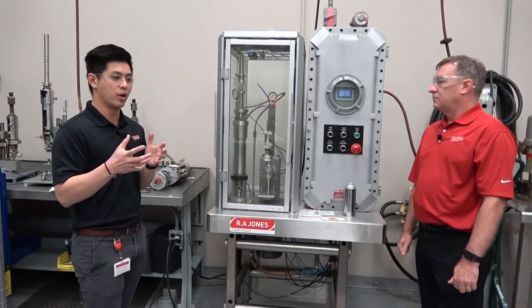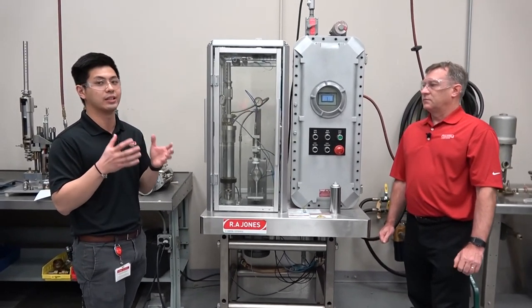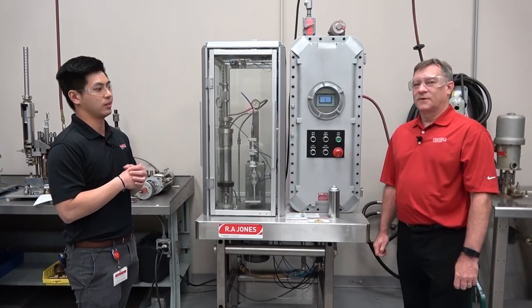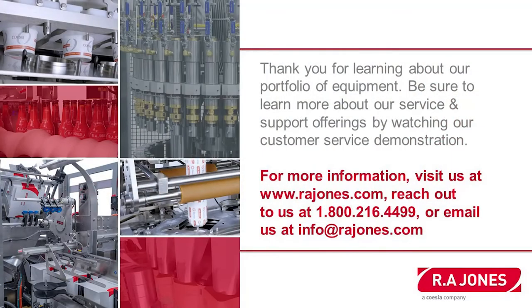The option to have it as a gasser shaker and also just a TTV option in your line really gives our customers the flexibility, especially when we work with co-packers. Thank you, Steve, for joining us here and showing our customers a demo of what we have in our laboratory. Thank you for joining in and learning about our portfolio of equipment. We take a lot of pride in our service, so be sure to learn more about our service and support offerings by watching our customer service demonstration that's available to you as well.